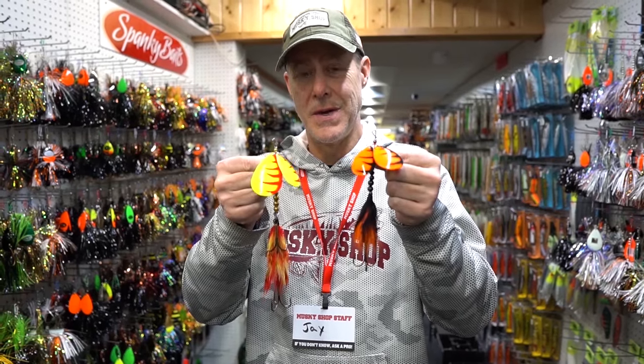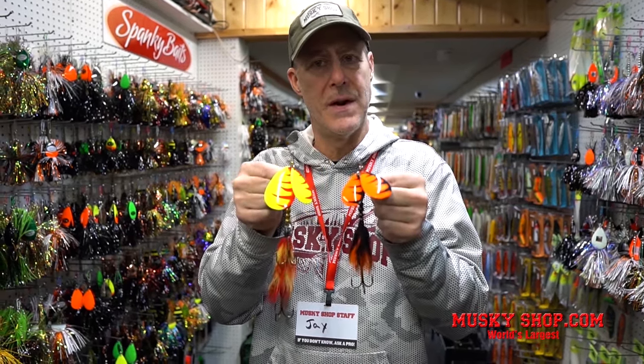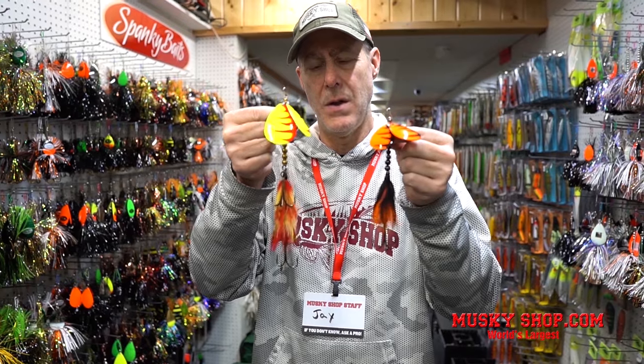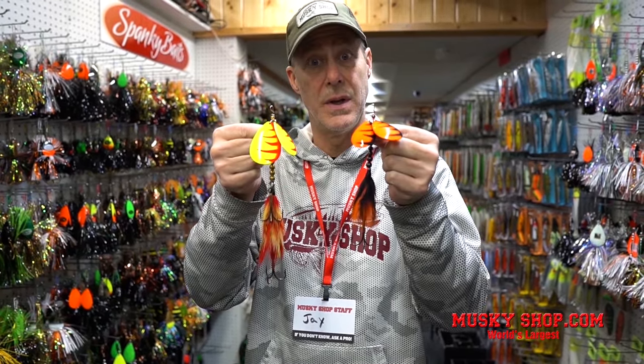Two new bucktails from the RJ Lures lineup: the 7-8 bucktail and the 8-9 bucktail. They both feature two different sized blades to give it that unique wobbling effect. They're hand-tied bucktail skirts, slimmer profile, runs a little bit deeper. They trip easy and they really catch fish.